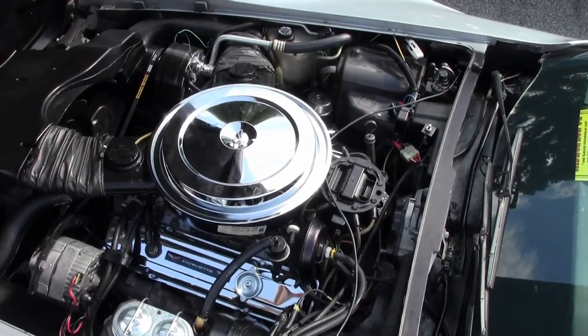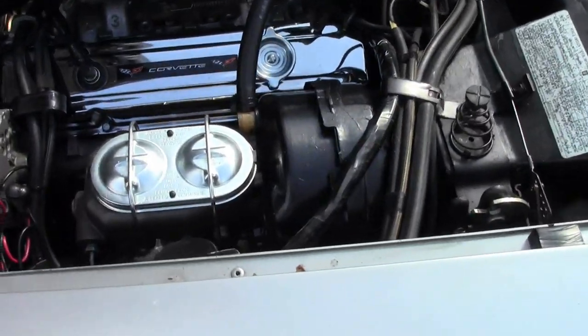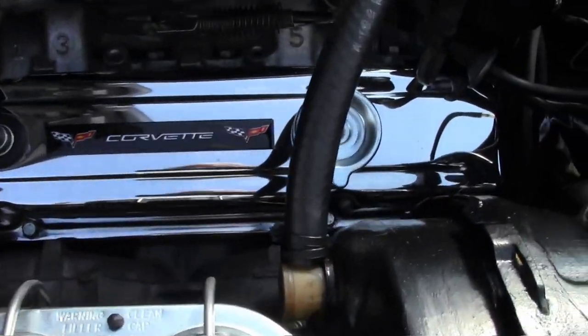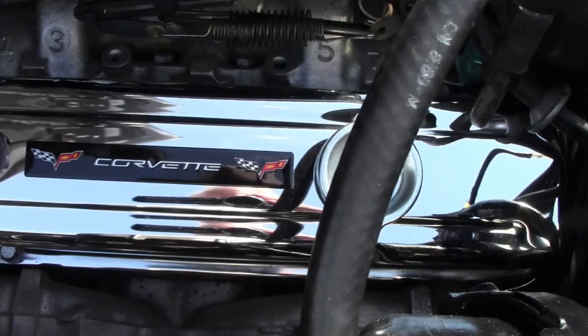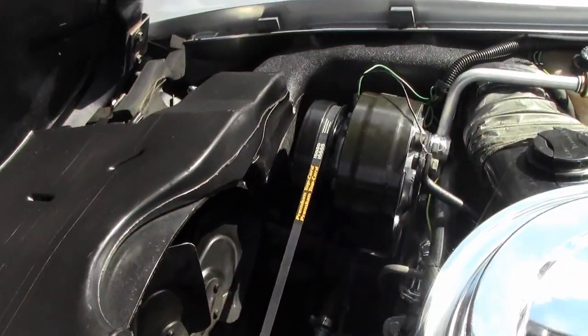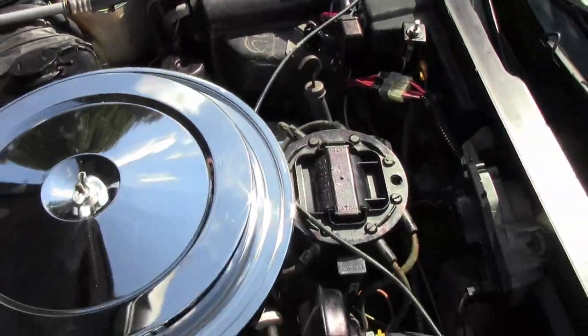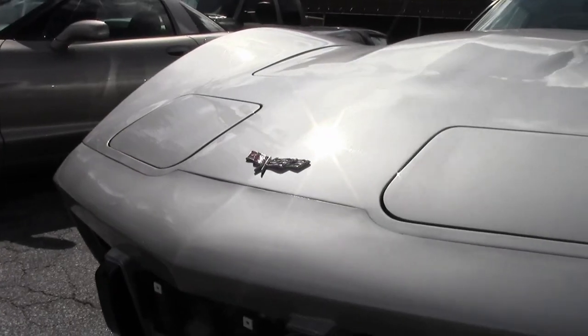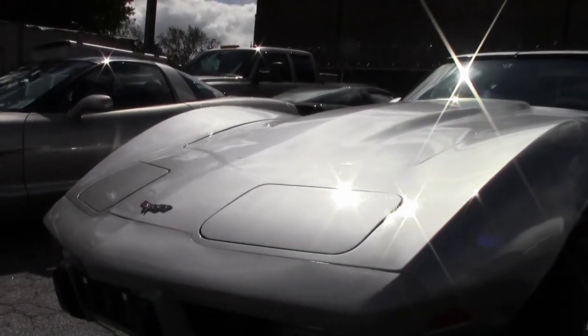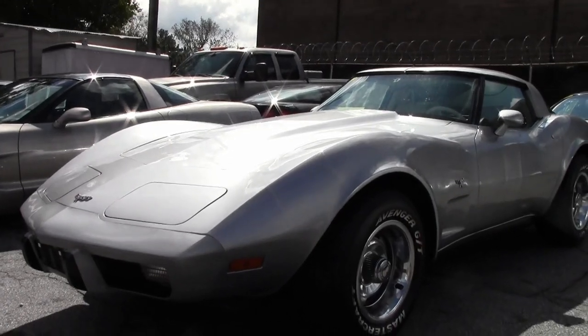The frame is solid and rust-free and this car has been fully serviced. If you'd like to know more, check out our website at buyavet.net to see fabulous pictures of this car, or call one of our experienced sales representatives at 770-414-5552 and they'll be glad to help you with this car or any of the more than 120 Corvettes always available here at our Atlanta location.